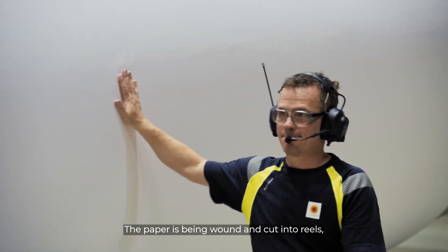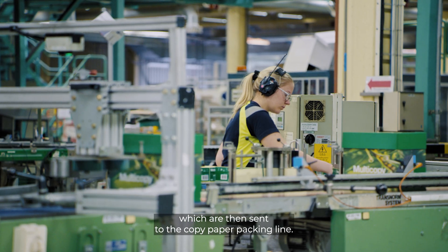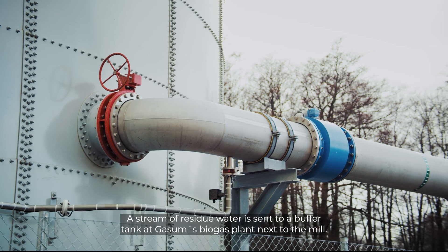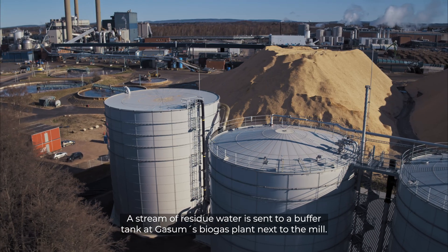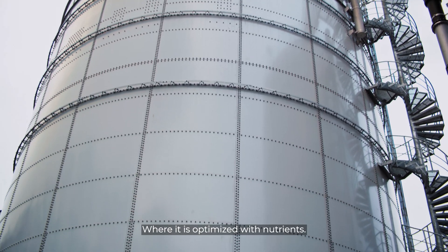The paper is being wound and cut into reels, which are then sent to the copy paper packing line. A stream of residue water is sent to a buffer tank at Gossam's biogas plant next to the mill, where it is optimized with nutrients.